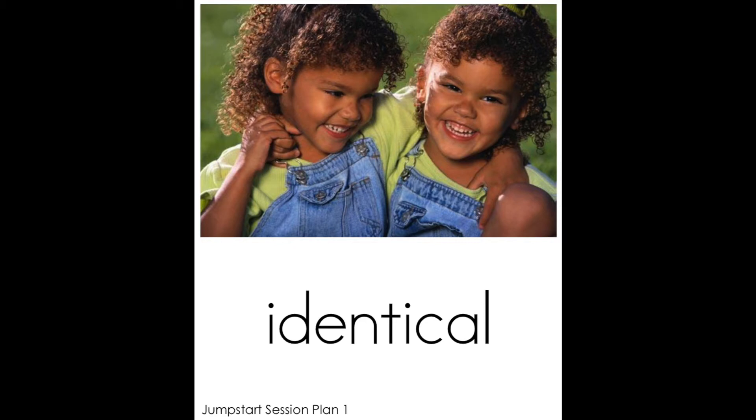Now let's take a look at this picture. Did you notice how both girls look exactly the same? This means that they are identical. They have the same face and the same hair. Look, even their clothes are identical.